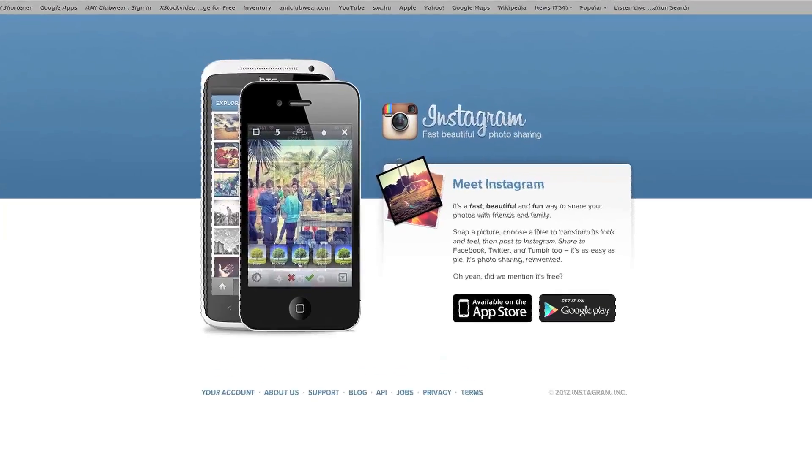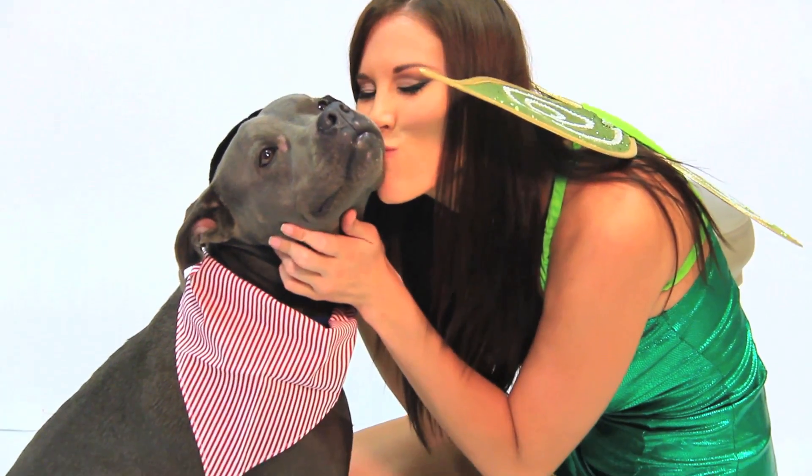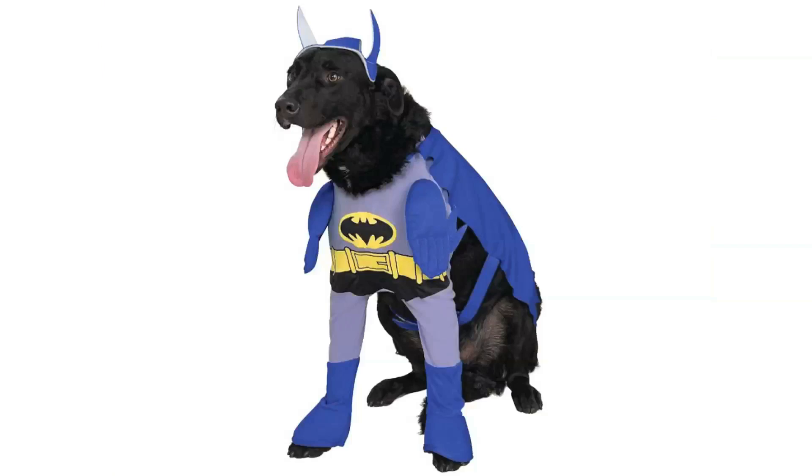Hey everyone, Megan and Amy Beth here with AMI Clubwear. If you guys follow us on Instagram then you know by now that we both love our dogs. We love them, which also means that we love to dress them up and make them look hilarious because it's fun to dress up with your animals.